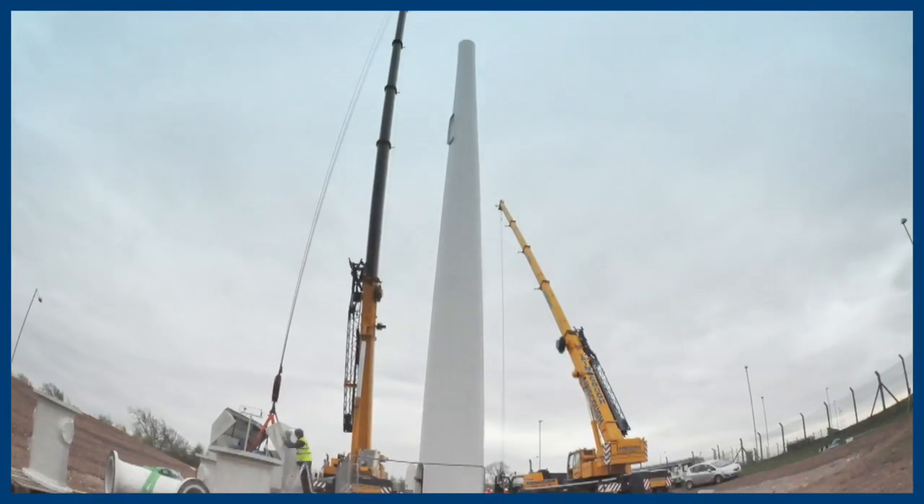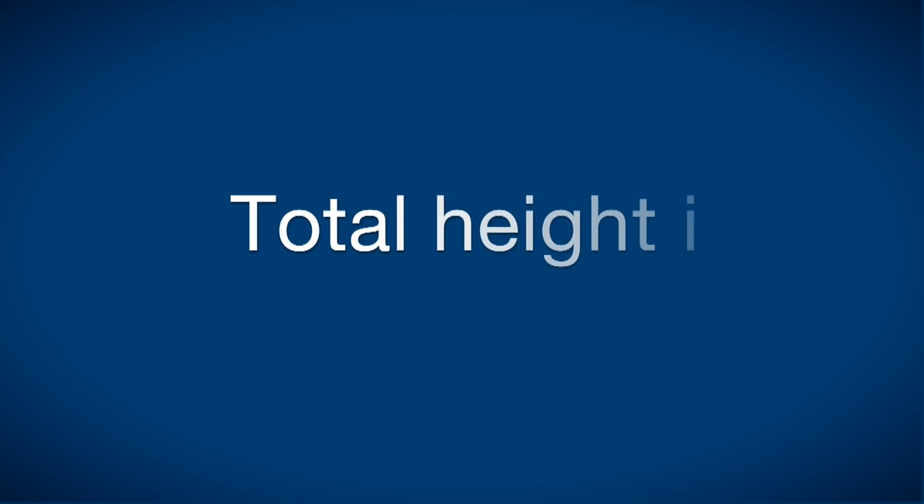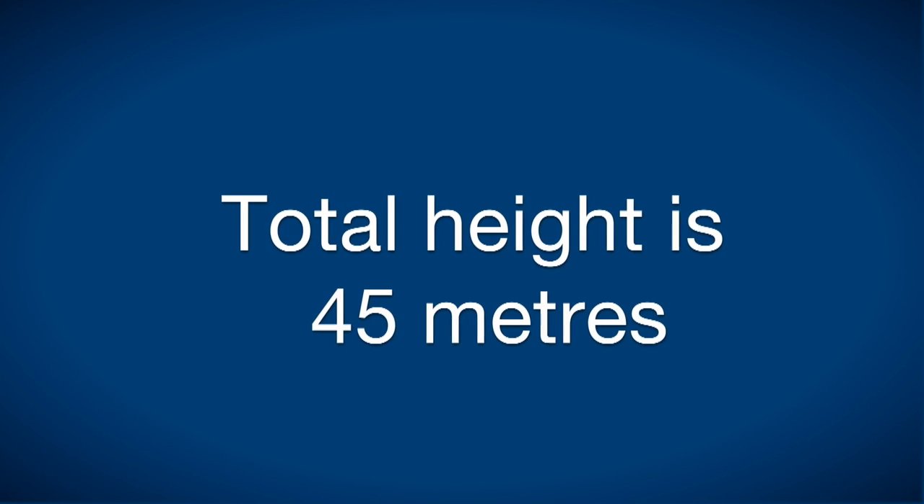With the issues of constructing them on the airport, we have to make sure that they are within the transitional slope from the runway. This means that they cannot be more than 45 metres high at the points that we chose for the construction.